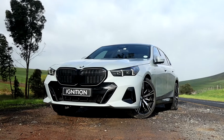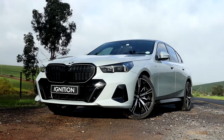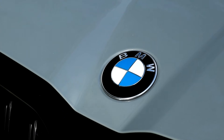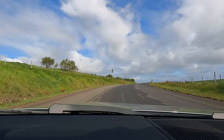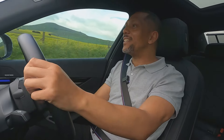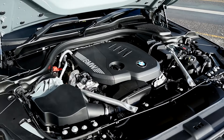In these press conferences, we're always asking where is the diesel model, and in this case BMW has listened and brought us what I think is the pick of the bunch. The 520D still handles better than its electric counterpart, surprisingly.